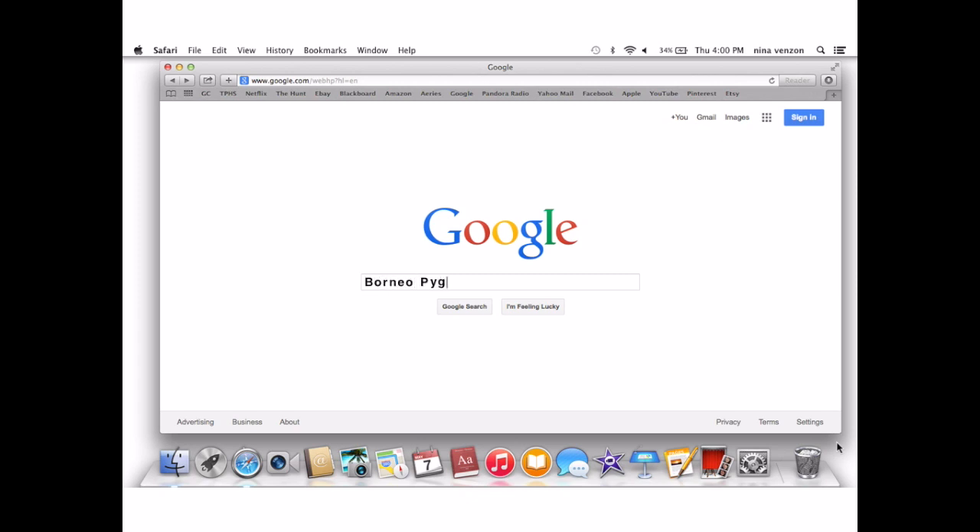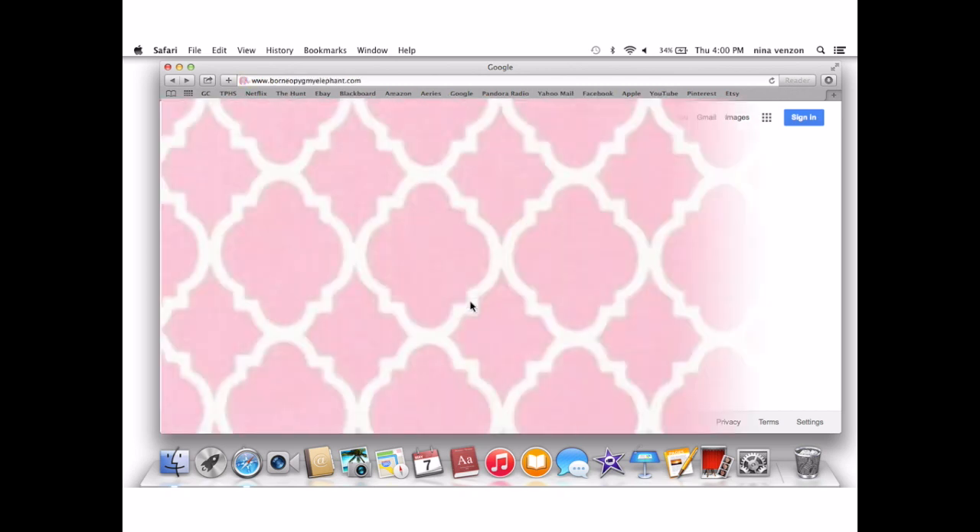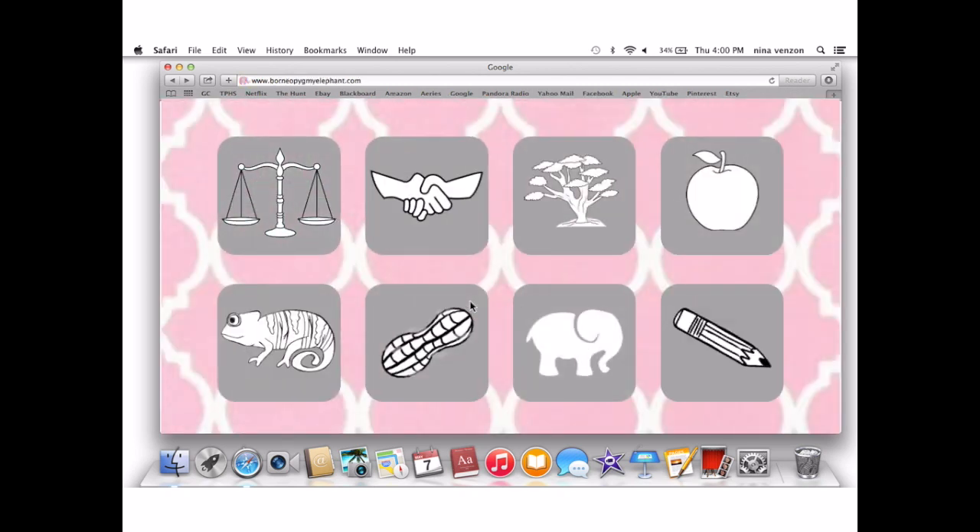Nina, what are you looking up? Borneo pygmy elephants, duh. What even are those? Well, I guess we're gonna find out. That's so cool. What do you want to look at first, Kelly?